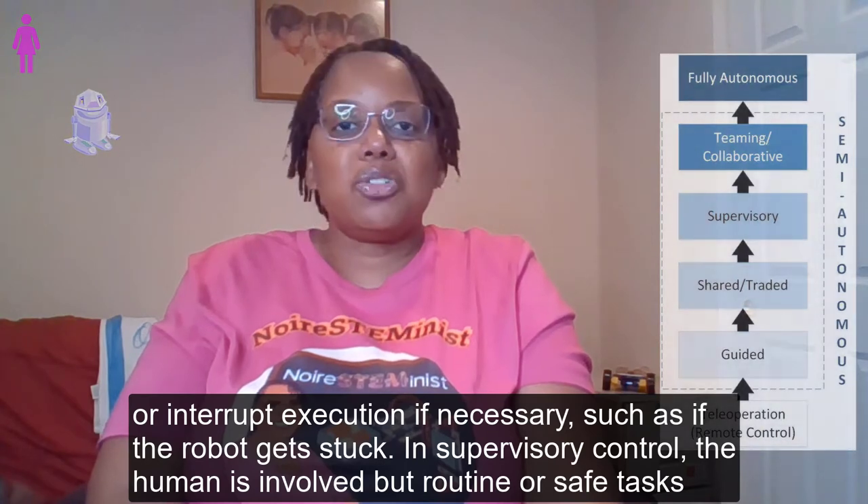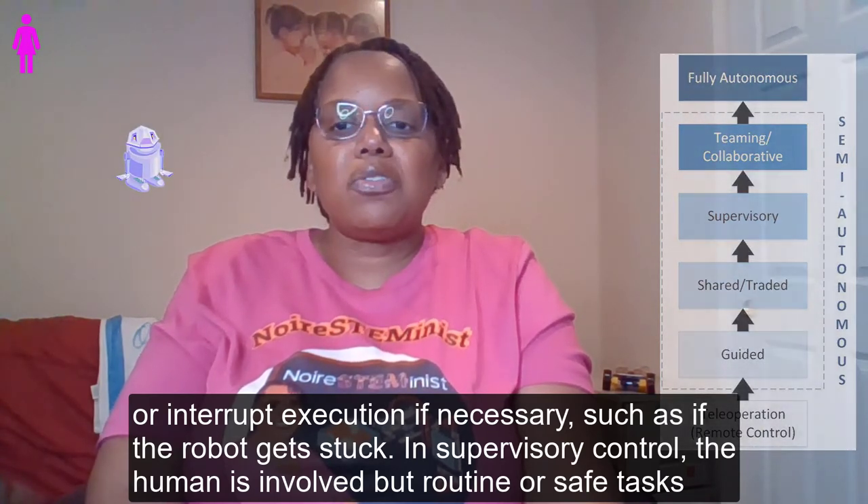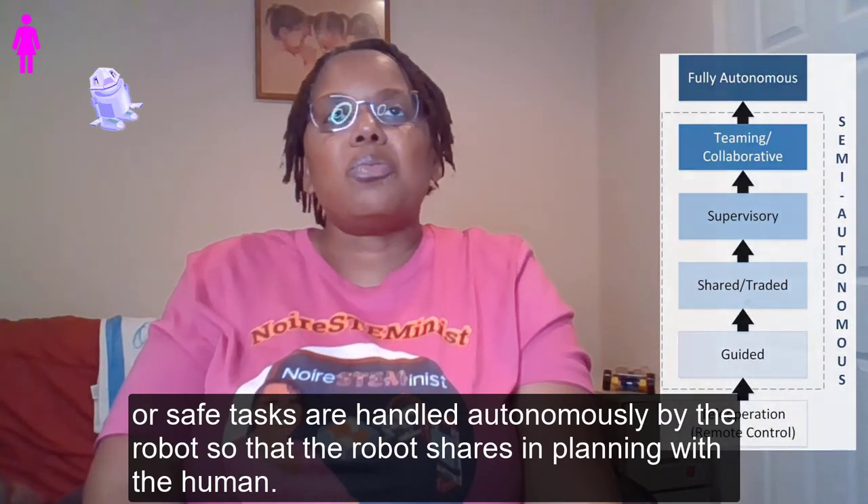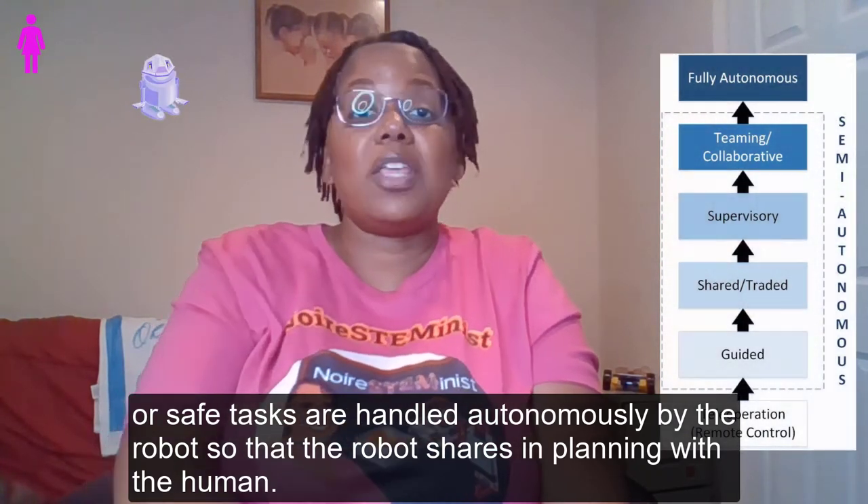In supervisory control, the human is involved but routine or safe tasks are handled autonomously by the robot, so the robot shares in planning with the human.